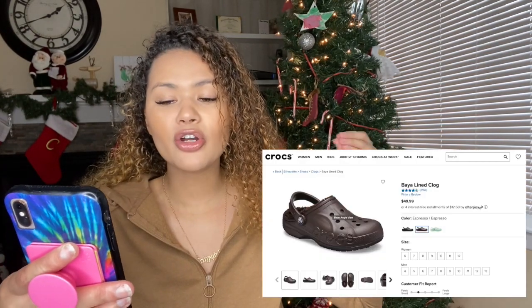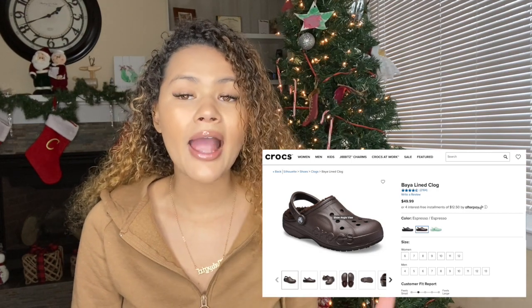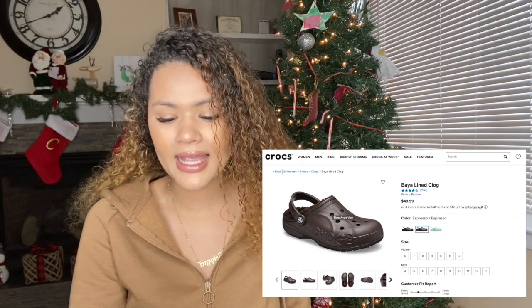Today's video, we are doing another unboxing video. And today we are unboxing the Beya Crocs lined clog. I actually don't have any of the Beya lined clog, so I thought I'd try it. This comes in three colors: black, espresso, and neomint.